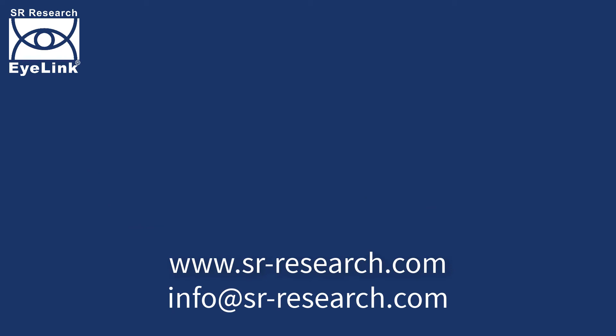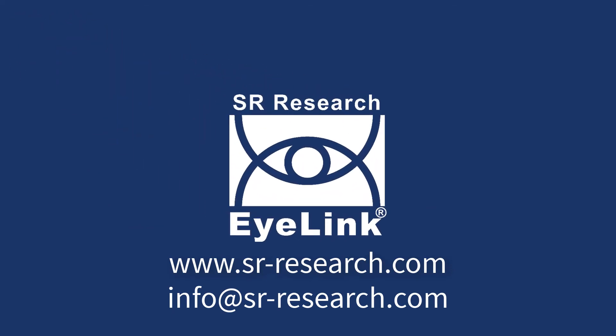If you'd like to find out more about any of our products or services, please visit our website or contact us.